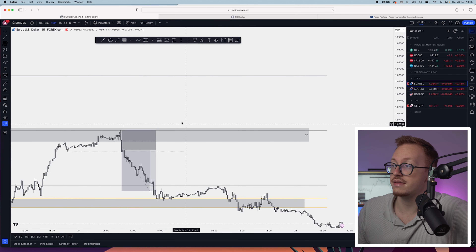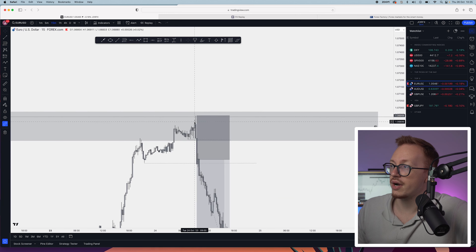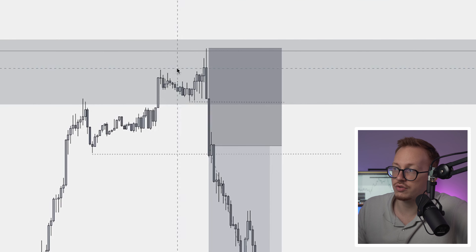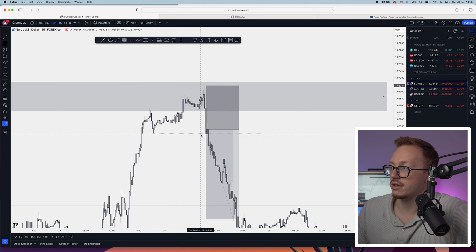What I always do whenever price is in my point of interest area — in this case it was a four-hour fair value gap — I go to the 15 minutes and I wait for price to give me displacement. Price gave me displacement right here. We also took out liquidity from the previous high, which is always nice to have. And then we have displacement downwards from here.